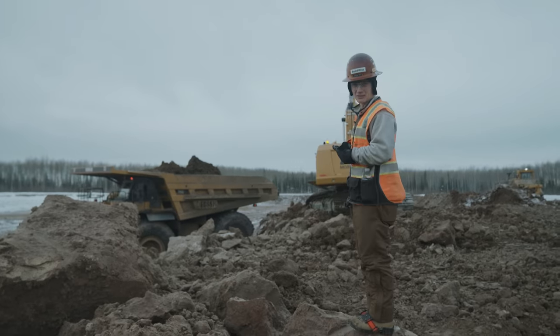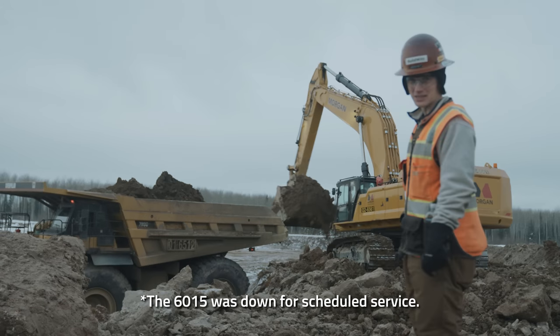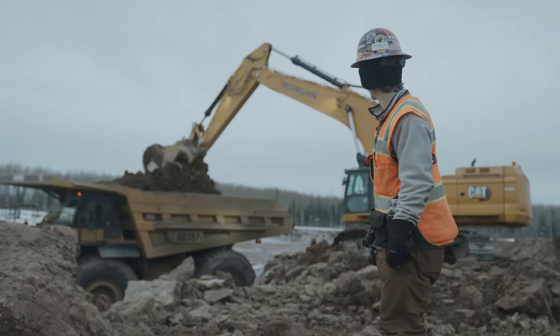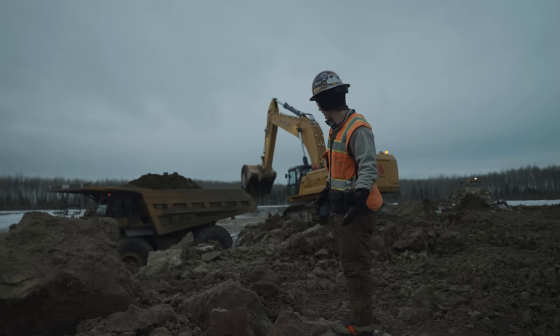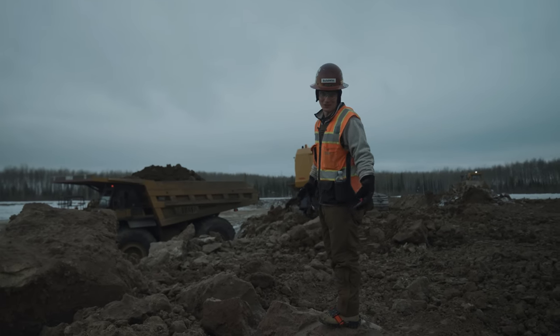Behind me we have the 395 loading a 789 — a little big for a 395, but it's making it work.